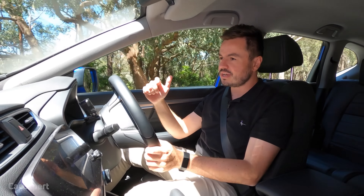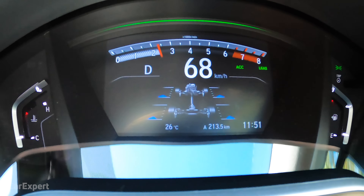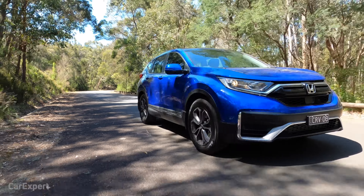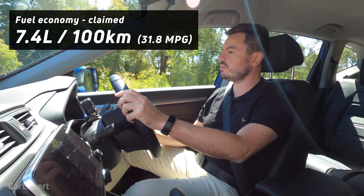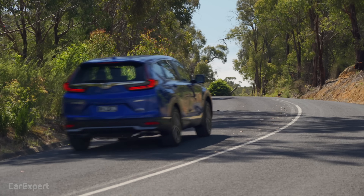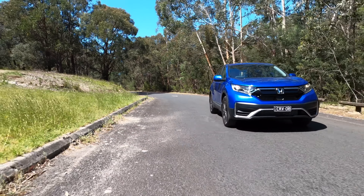The gearbox is a continuously variable transmission mated to an on-demand all-wheel drive system. There's a display showing where the torque is going — predominantly front-wheel drive, but get into it and it sends torque to both front and rear. With a ground clearance of just over 200 millimetres, it's not for serious off-roading, but it's useful for drives to the snow or a campsite where a front-wheel driver would struggle. Fuel economy is claimed at 7.4 litres per 100 kilometres, and we're currently seeing 8.5 L/100km — pretty reasonable for mixed city and highway driving.